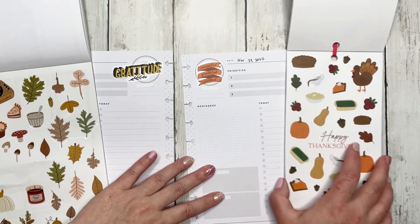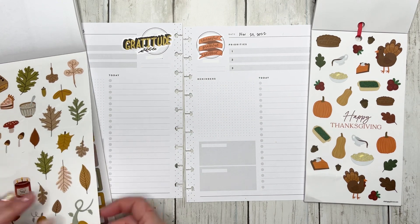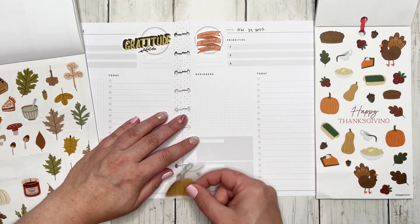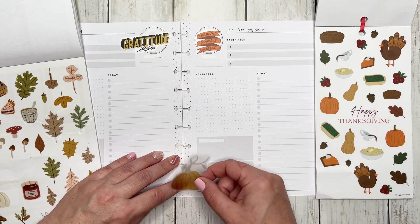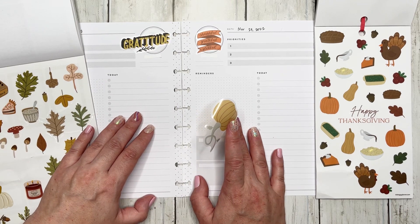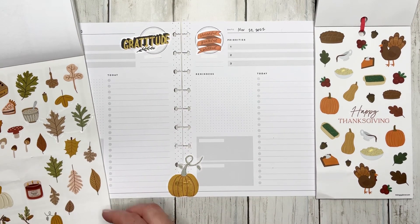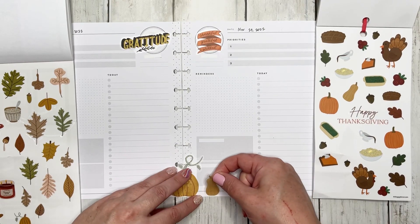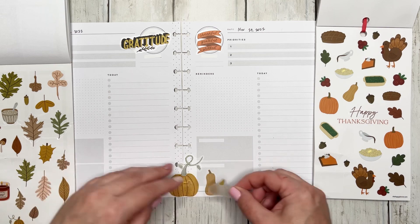How about we do a whole bunch of pumpkins going straight across the bottom so we can mix and match? This is what we're going to do — I'm trying to line that up as nicely as I possibly can. We're going to put this right in the middle and then take some of these pumpkins. These definitely do not match but I am perfectly okay with that.